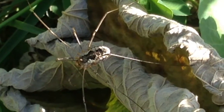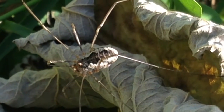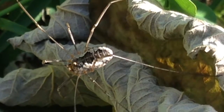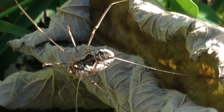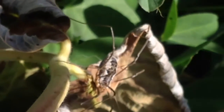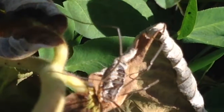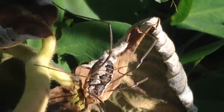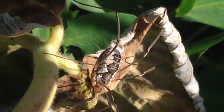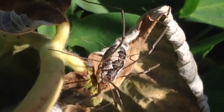Last but not least, an arachnid that is often mistaken for a spider: the harvestman, or daddy long legs. All spiders are arachnids, but not all arachnids are spiders. Spiders all have two distinct body segments — the cephalothorax and the abdomen — whereas harvestmen have a single fused body and have tiny pinchers instead of fangs. They are harmless. Thanks for watching and stay tuned for more backyard critters.